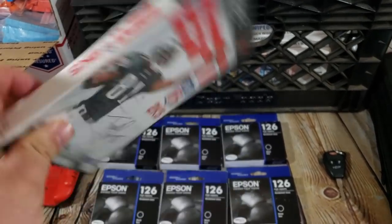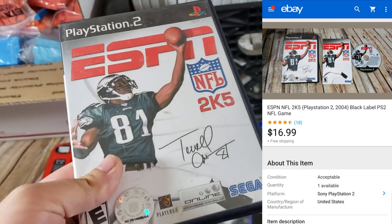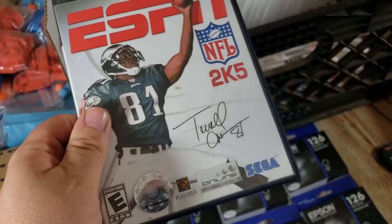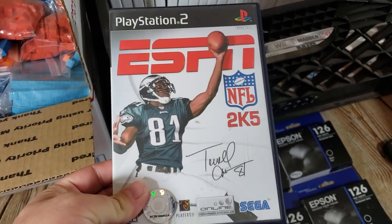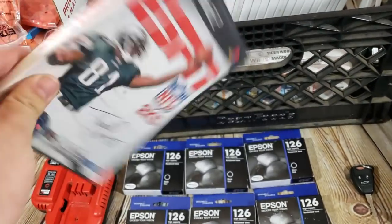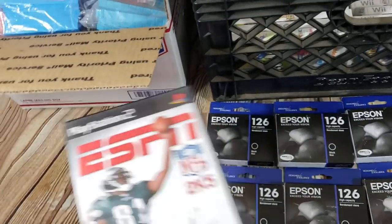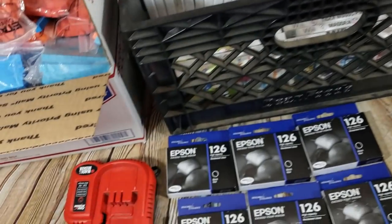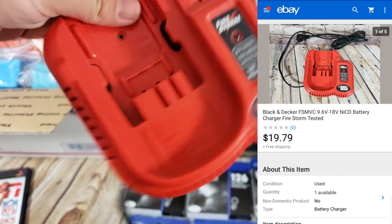ESPN 2K5 for PS2 sold for $16–$17. Look out for this game — people tend to overlook it. I just picked up two copies at a garage sale for a buck each; all sports games were a dollar there while everything else was $3–$5. It's on PS2 that it seems to do the best, and it's actually a pretty fun game.